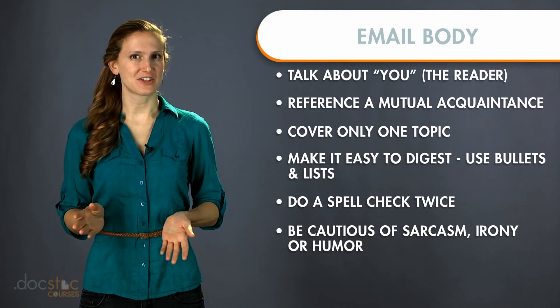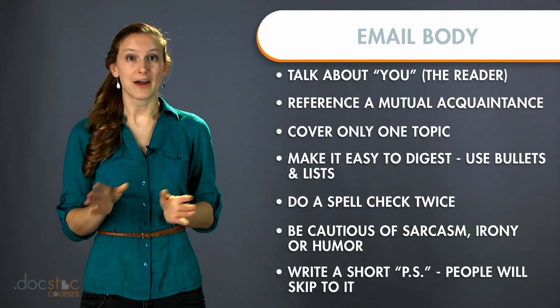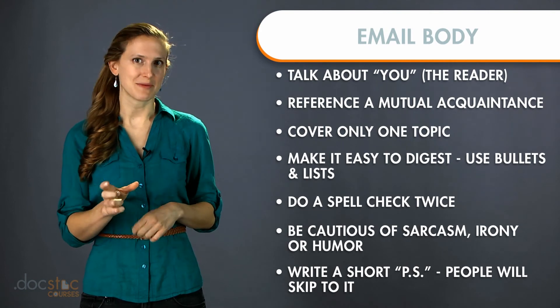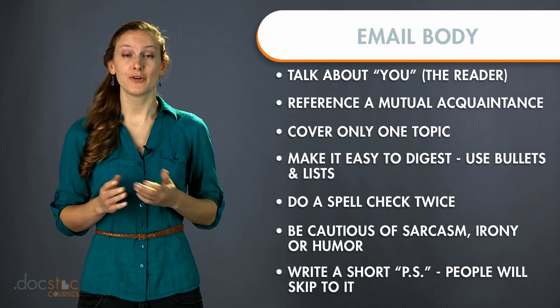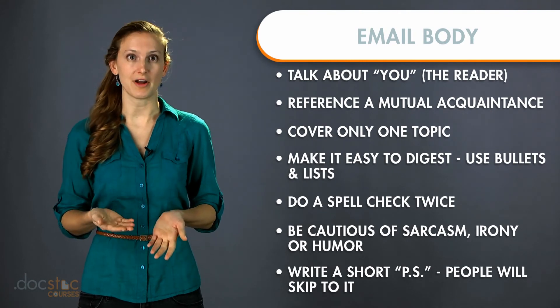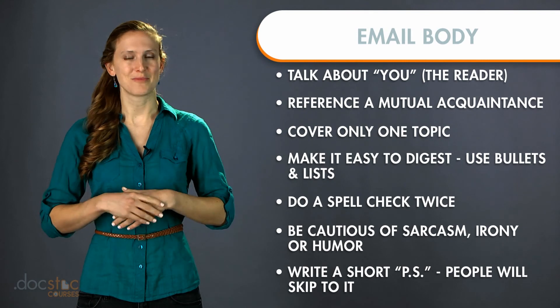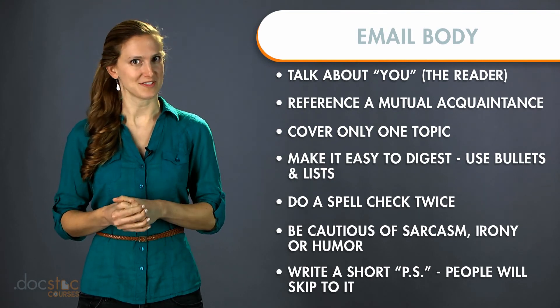The seventh thing is what I like to call the PS trick. Add a little PS at the end of the email — just a note or something interesting you'd like to say to them. Usually people's eyes skip down to the PS and they're more likely to read that than the actual body of the email. If you follow these seven tricks, you're more likely to get a good response from your business-to-business email.